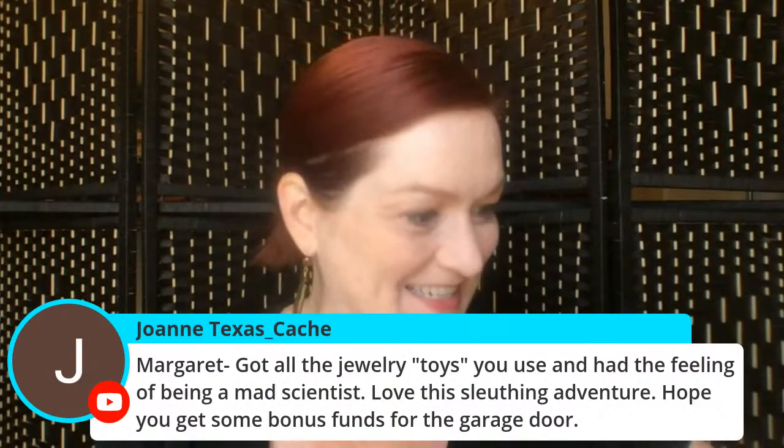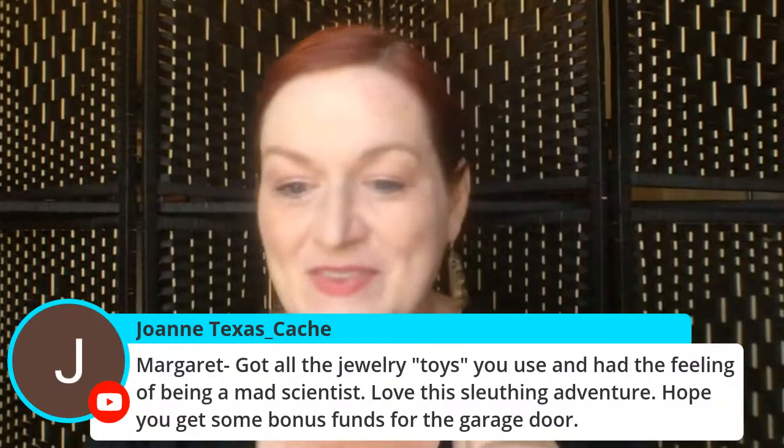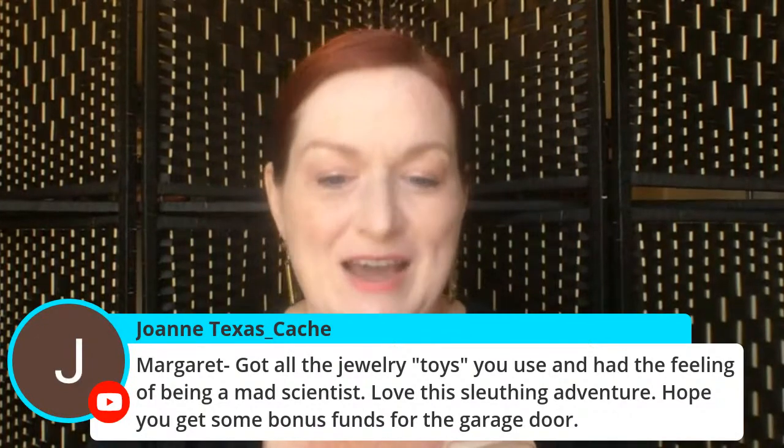It's like being a mad scientist with all the jewelry! I hope I do get some bonus points for the garage door — I'm so embarrassed by that, I really hope it's not expensive. Oh, something fell — hang on, I'm going after it.